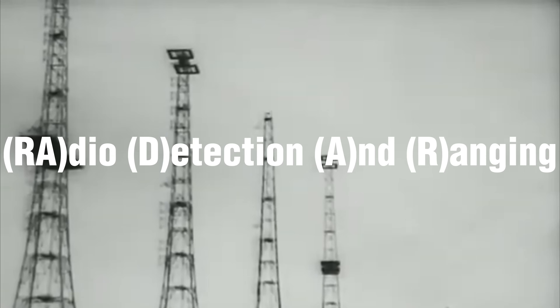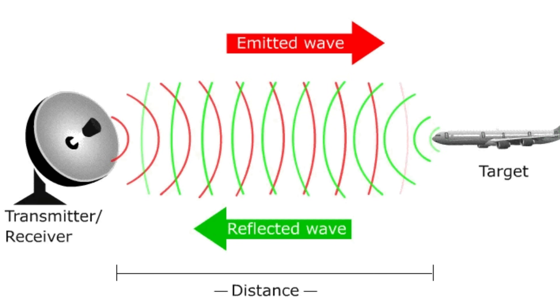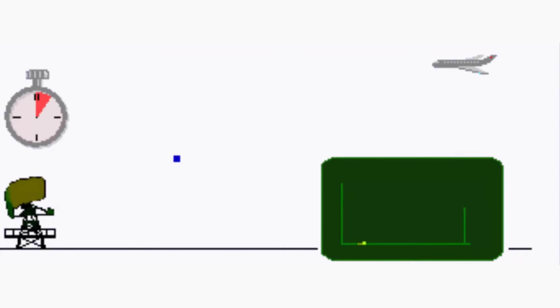Radar, which stands for Radio Detection and Ranging, operates on the principle of sending out electromagnetic waves — specifically radio waves — from a transmitter. These waves travel through the air at the speed of light. When these waves encounter an object such as an aircraft, a portion of that energy is reflected back towards the radar system. This is known as the echo. The radar system has a receiver that picks up these returning signals.